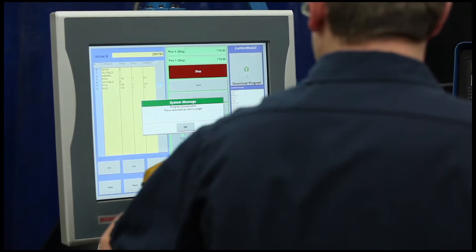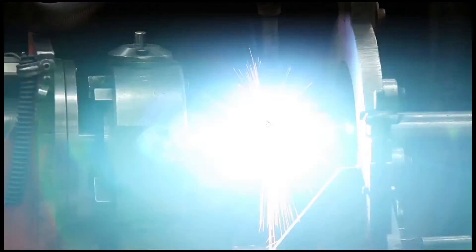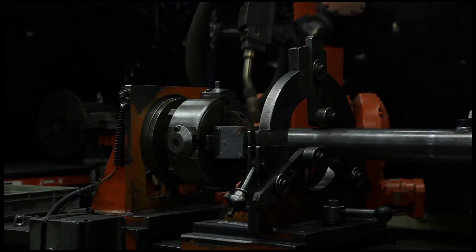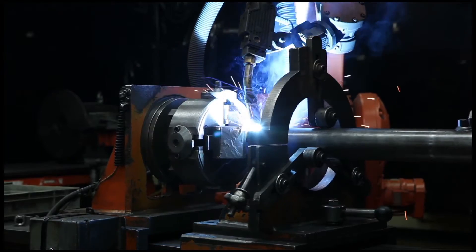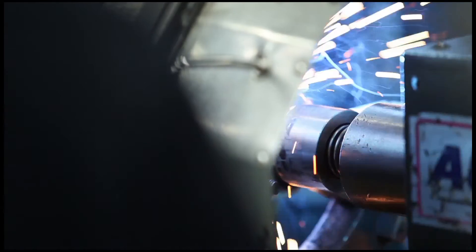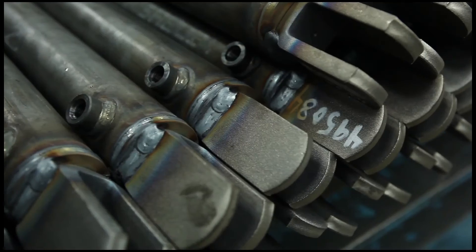Monarch employs Canadian Welding Bureau Certified Welders and Weld Inspectors, and all welds are designed and specified by fully accredited welding engineers. Our fully automated robotic and semi-automated lathe welding stations deliver top-quality, multi-pass weld joints to both tubes and rods.